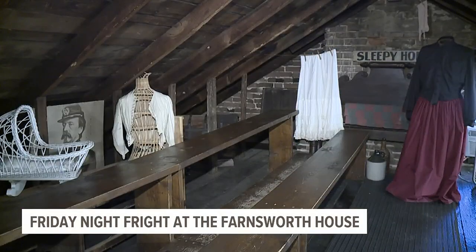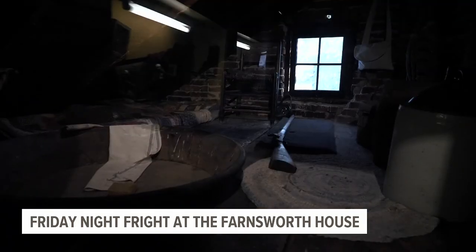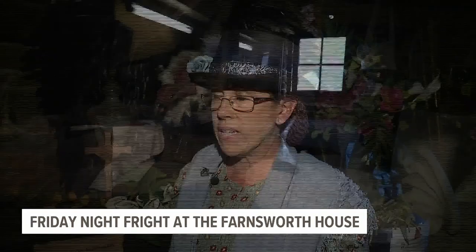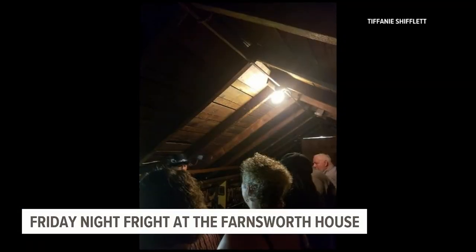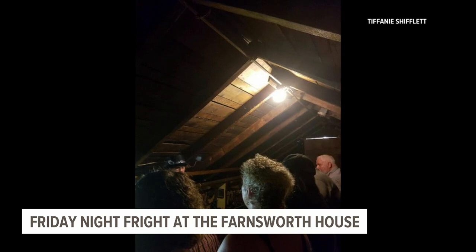I was upstairs doing a tour one night with a group of people. There was a 15-year-old boy sitting in the back corner who started taking pictures all over the attic. He stopped me while I was doing my talk and said, 'Miss Tiffany, I think you really want to look at this picture.' He said it was a little dot — he thought it was an orb until he zoomed in on it. And when he zoomed in, it was actually a picture of a gloved hand, like a uniform.